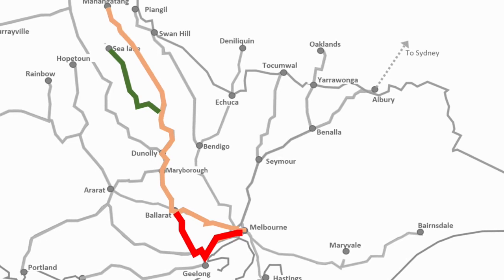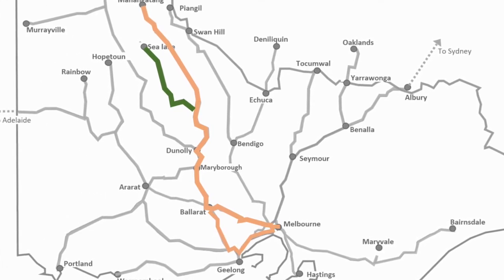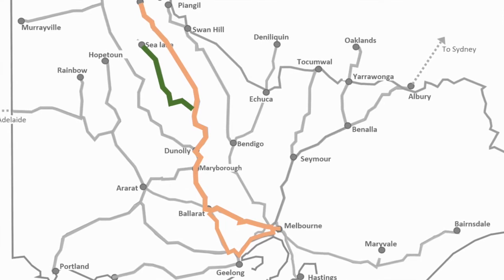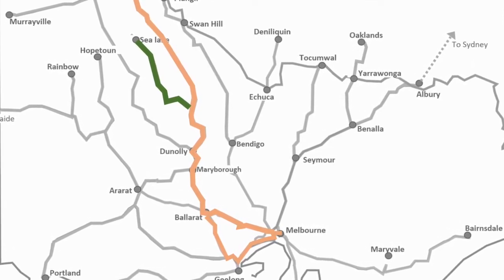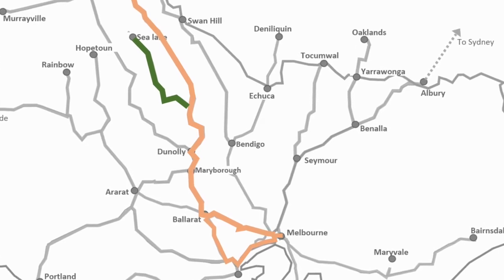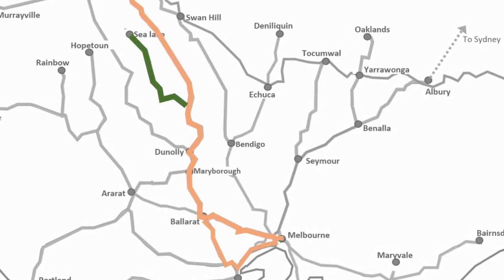The next line is the Sea Lake corridor. SSR operate ad hoc Kensington grain trains from Sea Lake to the Kensington sidings on broad gauge.